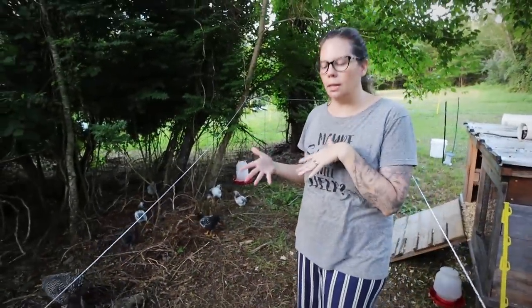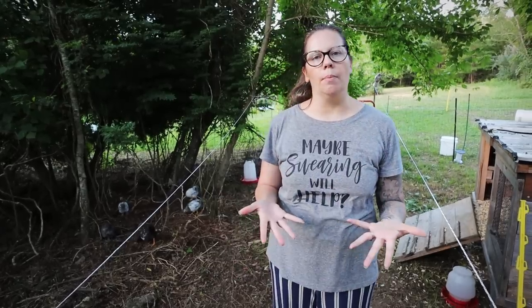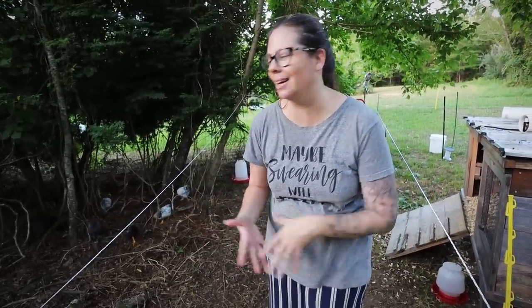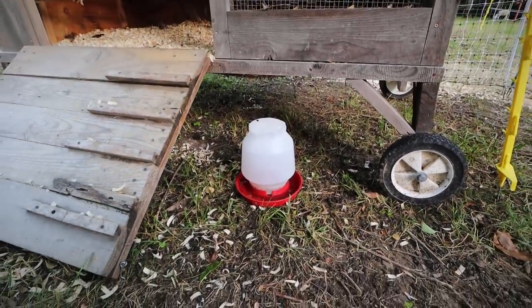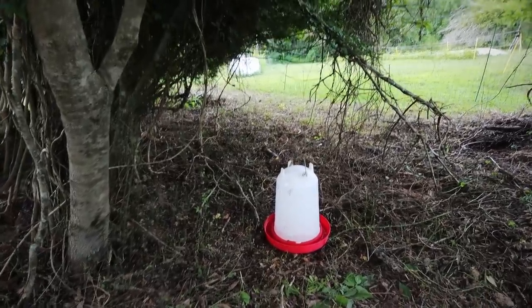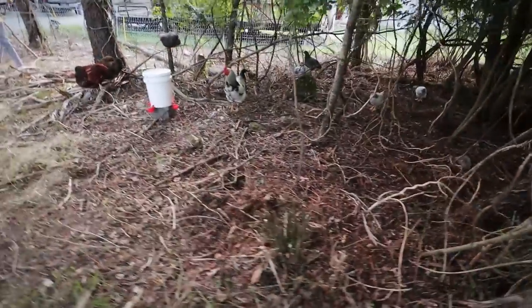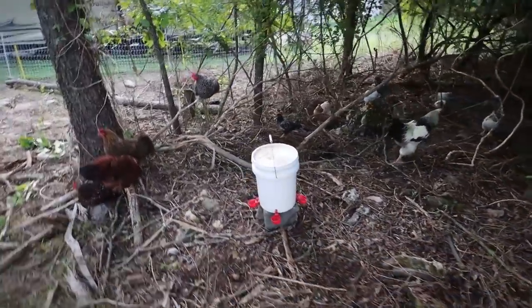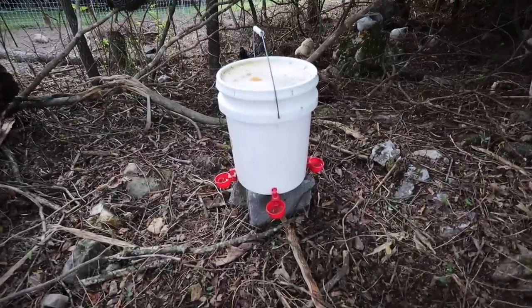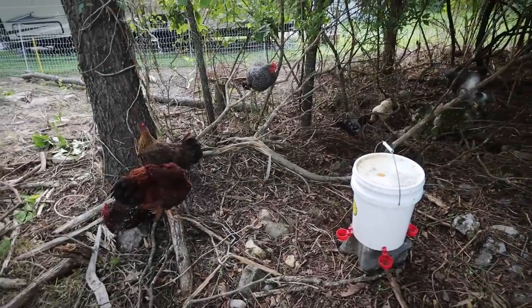Something also to note is that chickens are most vulnerable when they're eating and drinking because their heads are down and it's easier for them to get picked off. So we moved all of the watering and make sure to feed them where there is a good amount of cover. The area we were having issues with was a very wide open area with maybe only one small tree for cover, and their food and water were in the open. So we've also worked on being smarter about where we put their food and water.